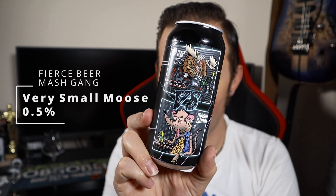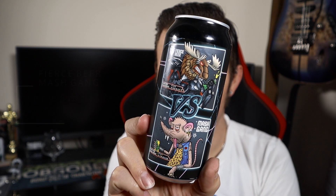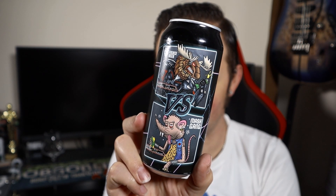It is 'Very Small Moose' and the can artwork is amazing - just look at that. You've got a cyberpunk moose and you've got Pistols of Fart Rat at the bottom in his battle jacket. It looks amazing. This one is a 0.5% ABV chocolate and vanilla imperial stout.